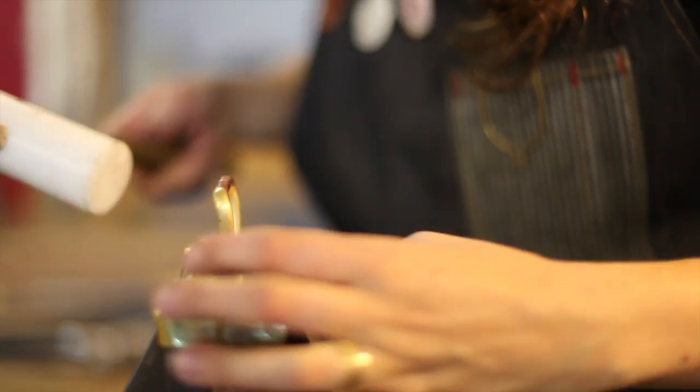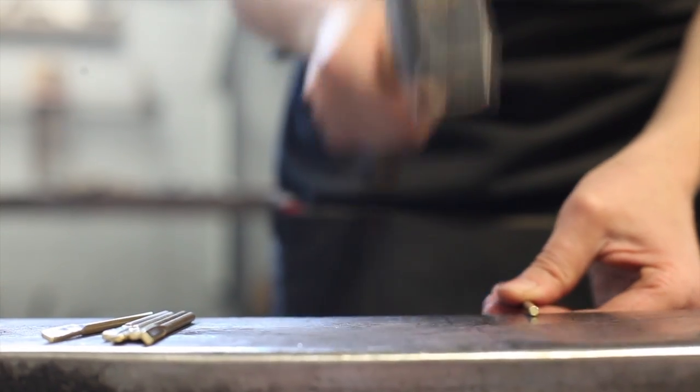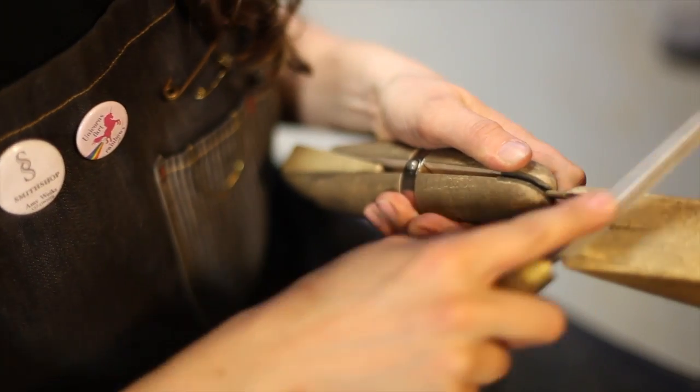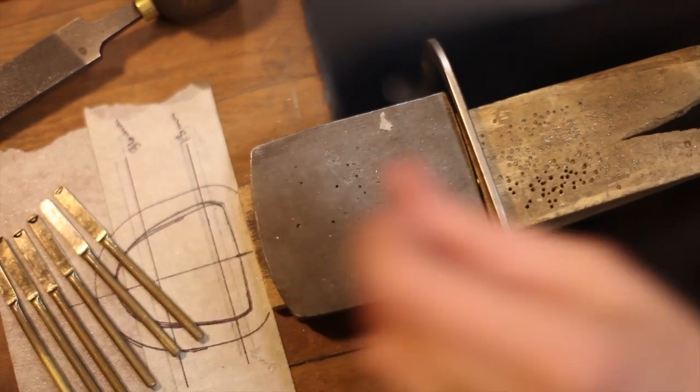When Eric and I were talking, it became really clear that we both value a lot of the same things in handmade objects. It's really great when you meet someone that recognizes the same value in something that's made really well, something that's cared for.